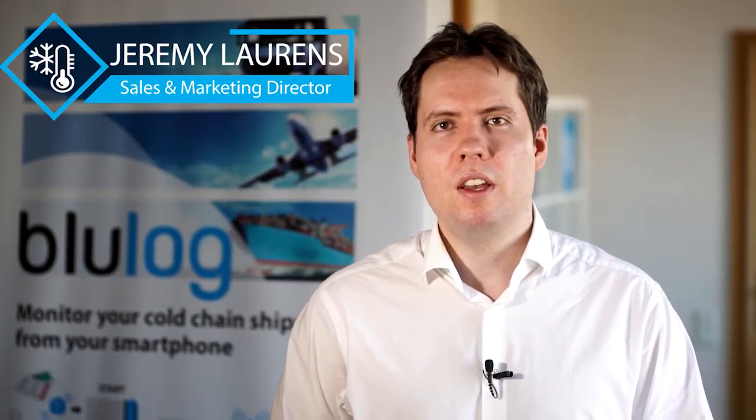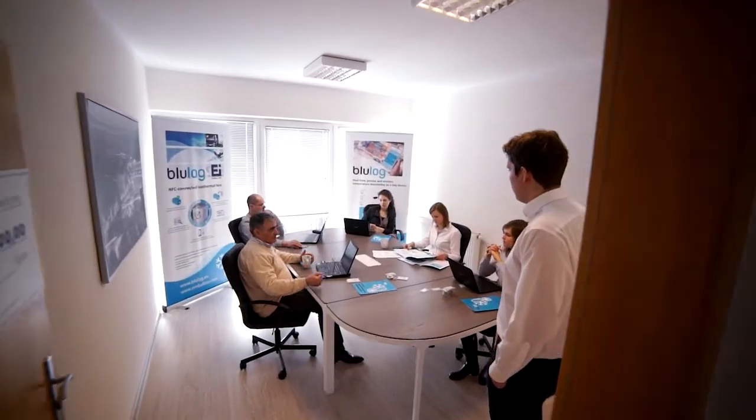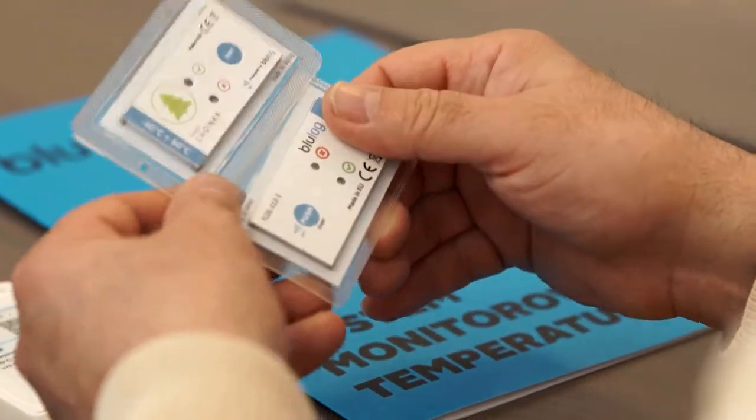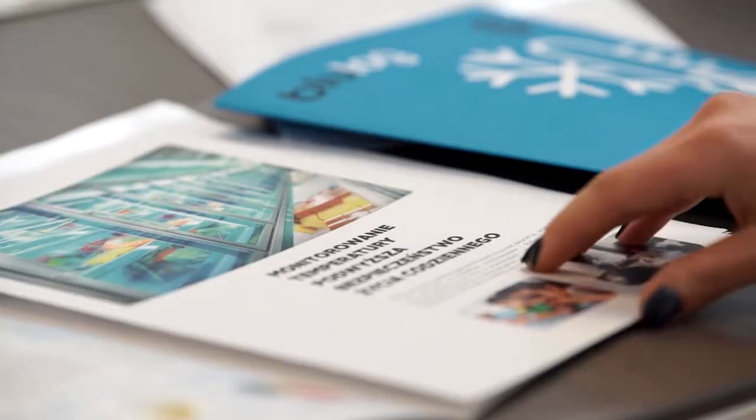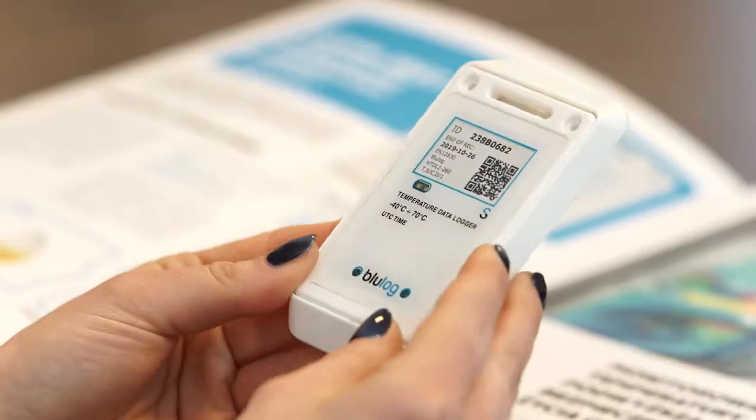Our solution monitors the cold chain. Our solutions are the result of 15 years of R&D by a team of very experienced Polish engineers, and we have chosen NFC as part of our core solutions. NFC was chosen because it's a universal technology, which means it can be read in Asia, in Europe, or the Middle East. It is passive, which means it can be used without any issues in air transport.